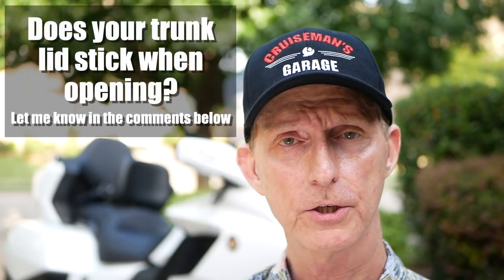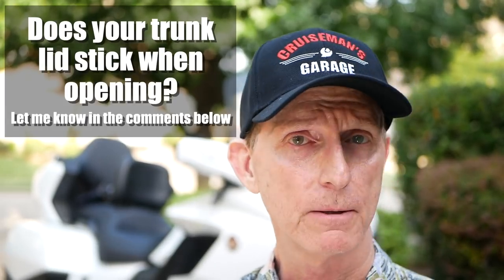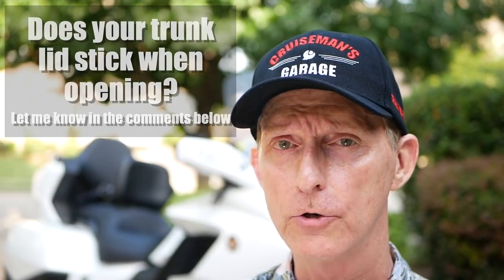Another thing I've noticed: after I installed my Honda trunk rack, the trunk is much harder to close and open — it's like it's sticking. I don't know if it's because of the stronger actuators that come with the trunk rack or some other issue. I tried to find a way to adjust the hinges when I reinstalled them, but they look like they just go on one way. If you've installed a luggage rack and noticed your trunk is harder to close or open, please let me know in the comments.